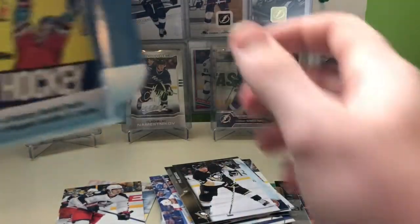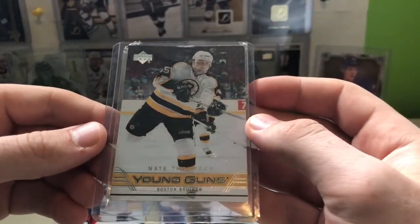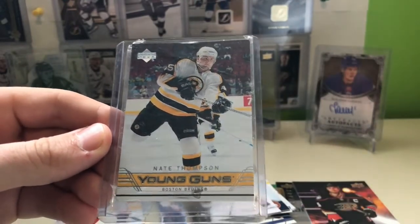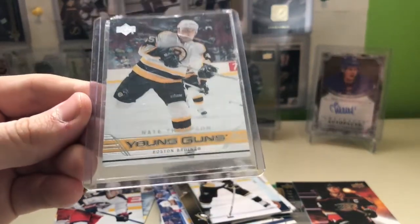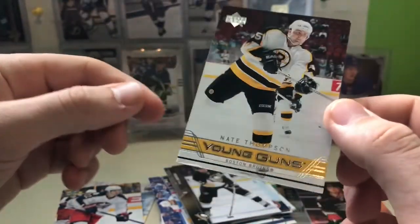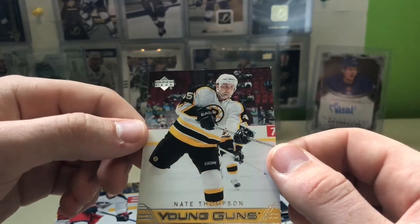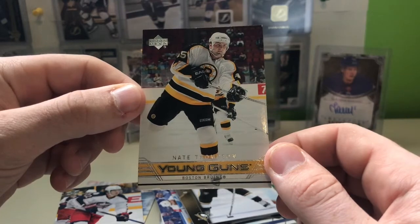Our mystery item is a Nate Thompson Young Gun. I'm happy with this because I've been looking for this Young Gun — he did play for the Lightning for a bit — but I'm unhappy with the way it is packaged. It is just torn up, some major damage on the bottom of the card. Look at the condition of the left corner — just chewed up. And look at the top right corner.